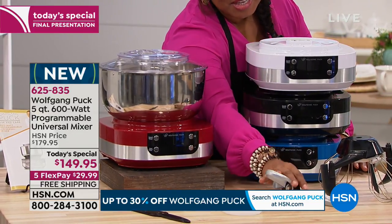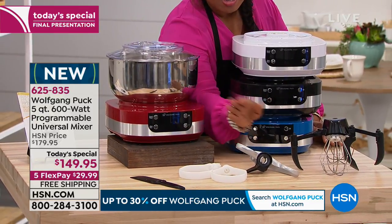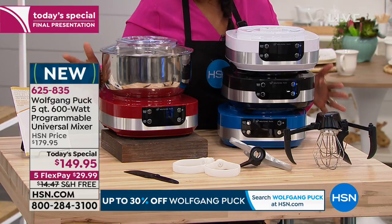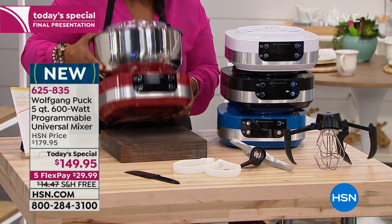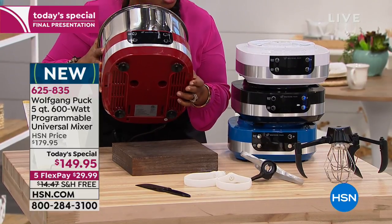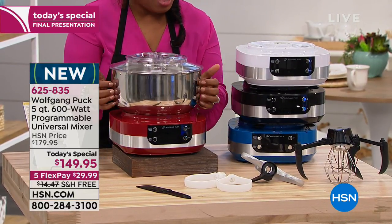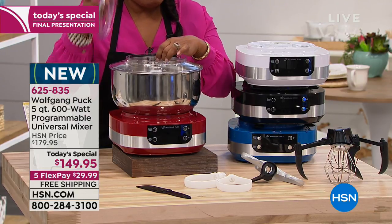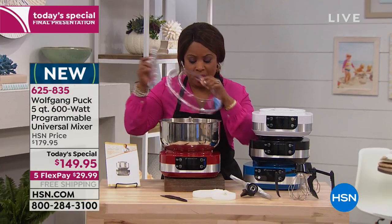Here's the red, we have the white, the black, and the blue. These are the two paddles that you get, this is the dough hook, and this is the double whisk. You get a spatula and also 15 recipes. We're shipping it with free shipping and handling. You've got suction feet at the bottom, a five-quart stainless steel bowl, and you actually get two lids — it's a double lid system.